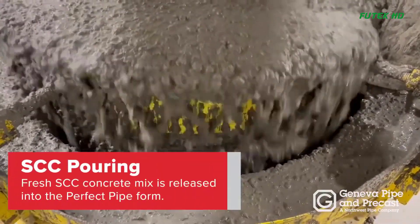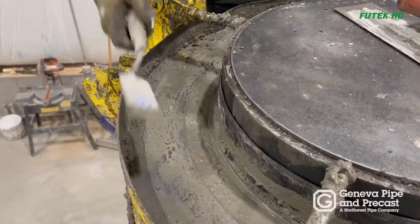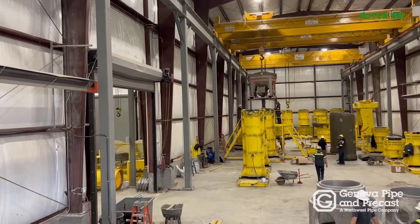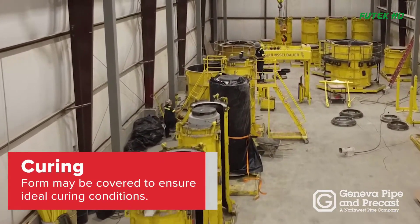Pouring and Curing: The fresh SCC mix is released into the perfect pipe form, and the top is carefully floated for a level finish. The concrete is left to cure, and the form may be covered during this time to ensure ideal curing conditions.